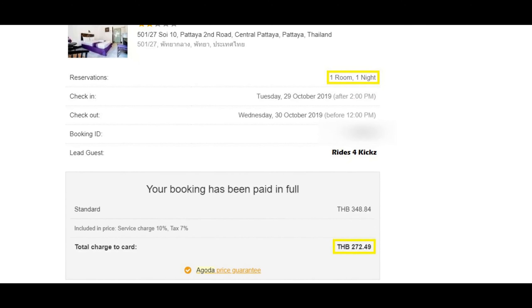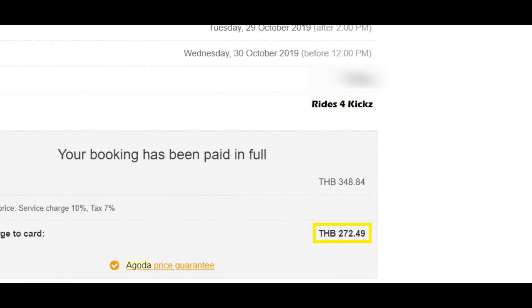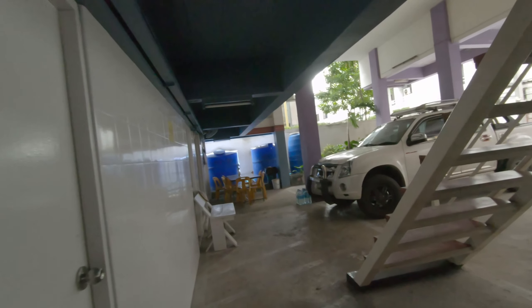Here's the booking for today — 272 baht. Yeah, about nine bucks, a little bit under nine dollars. So we'll see what it's going to be.